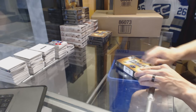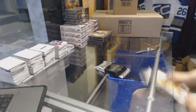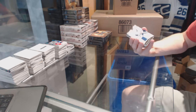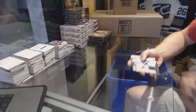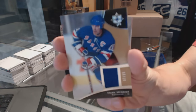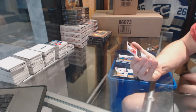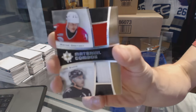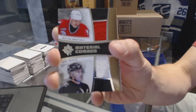Box 8. We've got a rookie jersey number 149 for the New York Islanders, Jean-Francois Berube. Base jersey number 299 for the New York Rangers, Marc Messier. We've got a Material Combos dual jersey — random between the Edmonton Oilers and Colorado Avalanche — Wayne Gretzky and Joe Sakic.